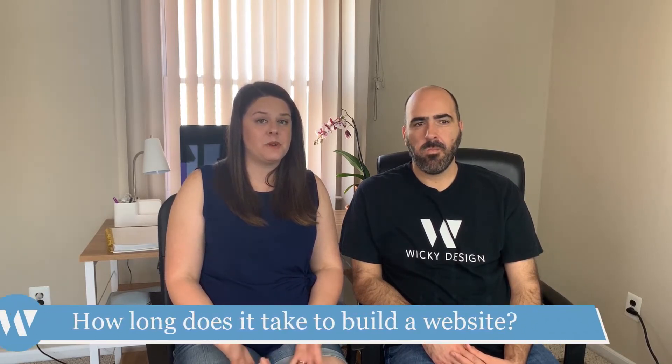Hi, I'm Mark. And I'm Vyra. And we're Wikidesign. Here's another Ask a Web Designer video. Today's question is: how long does it take to build a website?